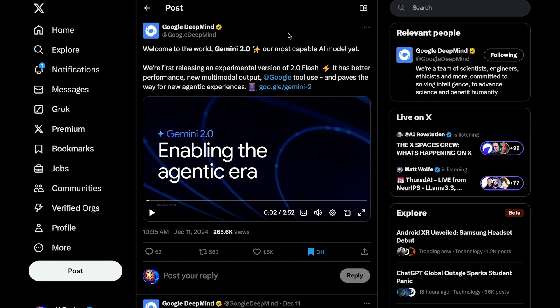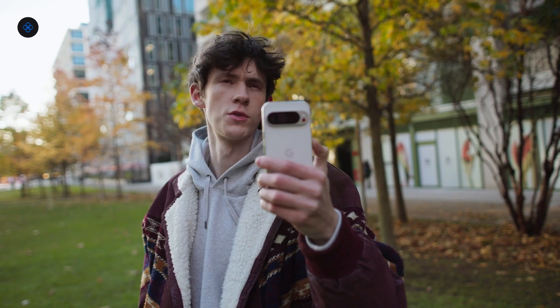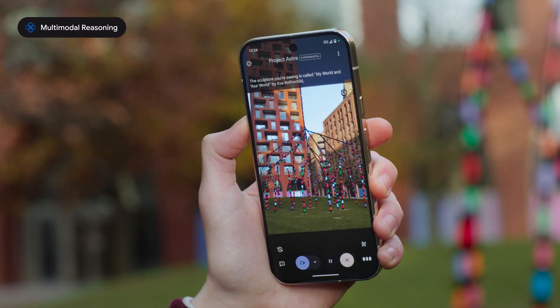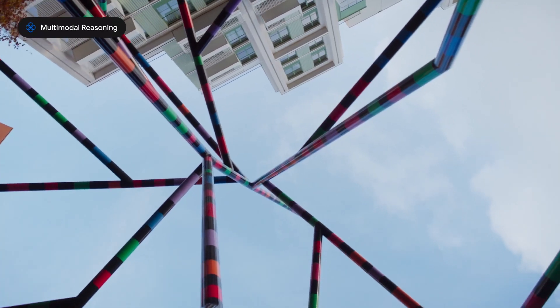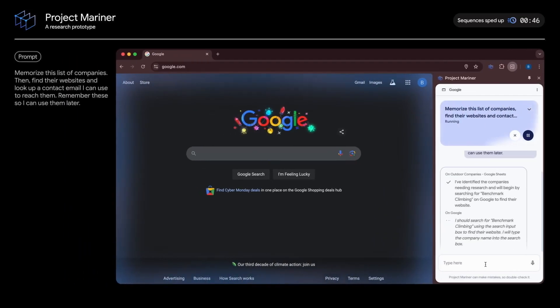Google just dropped a ton of insane news, starting with their new Gemini 2.0 Flash model, which is now available for all users and has brand new multimodal capabilities along with tool use. This new foundational model has paved the way for significant advancements in Google's research, leading to multimodal AI agents that can not only perceive the world and converse with you in real time, but can also understand your computer screen and actually get things done for you.